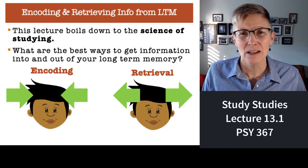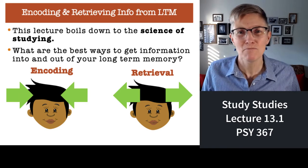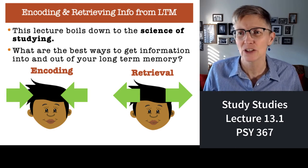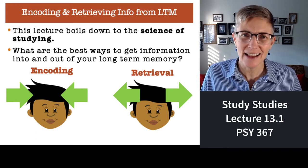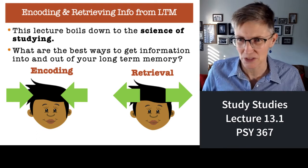Welcome to Lecture 13, where we will discuss the science of studying. Students can understand what they do as trying to get as much information as they can into long-term memory. What we're going to talk about is the science behind how to do that as efficiently as possible.